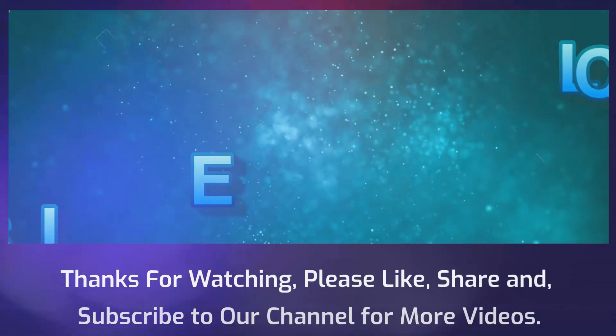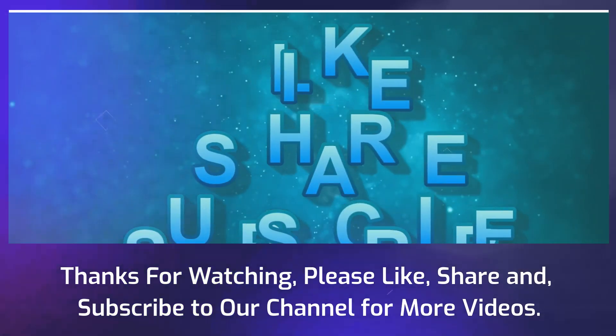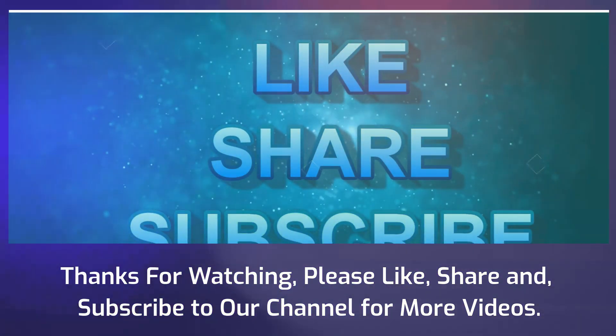Thanks for watching. Please like, share, and subscribe to our channel for more videos.